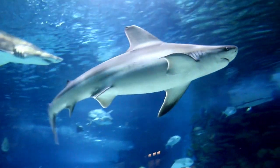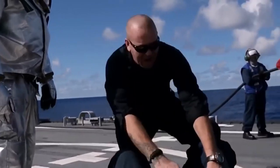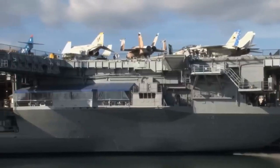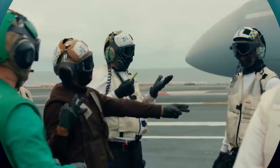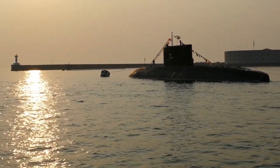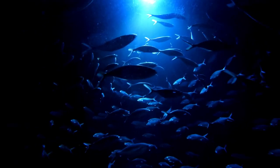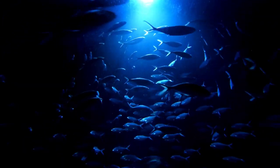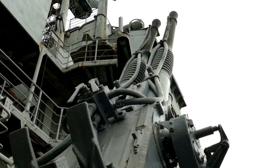Sailor fish play a pivotal role in enhancing aircraft carrier operations through their unique contributions. One of their key roles is providing an effective defense mechanism against underwater threats. With their exceptional sensory capabilities, sailor fish can detect the presence of potential dangers such as mines or enemy submarines, alerting naval personnel and enabling timely countermeasures. This significantly enhances the carrier's defense capabilities and overall security.